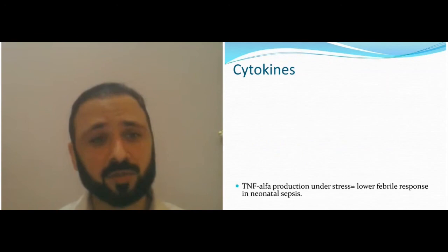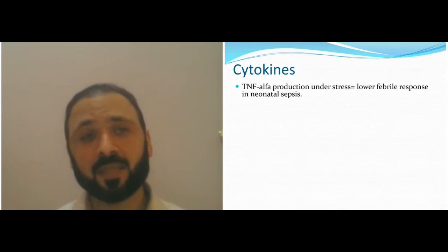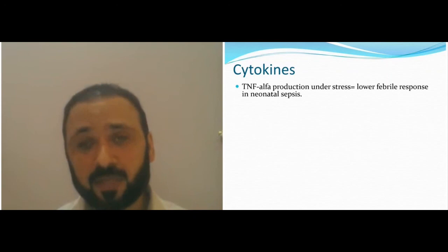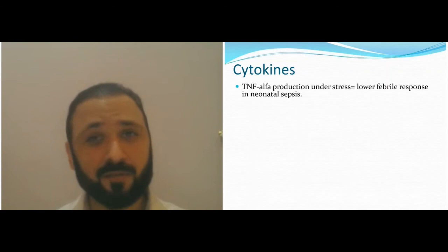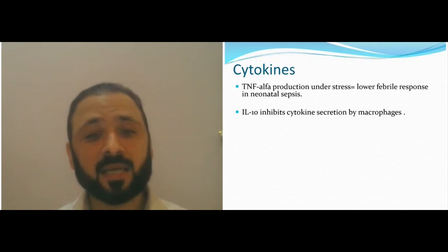Cytokines are also less in children — you have less TNF-alpha under stress. Because of this, you have less febrile responses. When you get a neonate who is 12 months or less with signs of fever, it means it's a very high-risk situation, because the fever response is normally absent or very low at this age. If you do have a response, it means you have a very severe infection. Many children have even meningitis at two months of age and don't have a fever because they don't have enough TNF-alpha production.